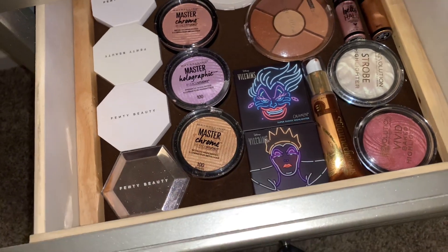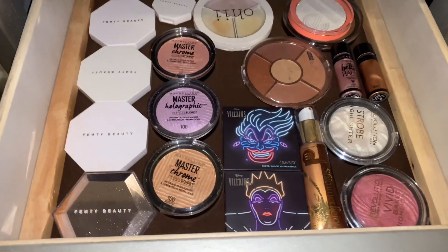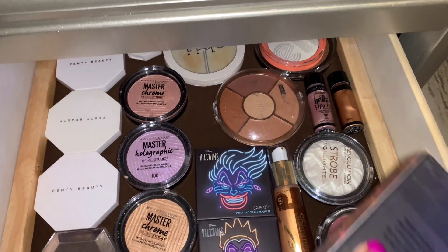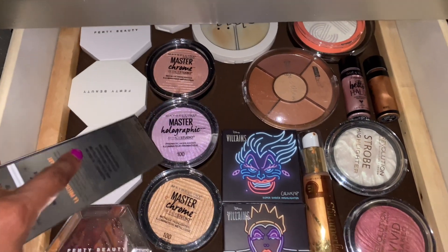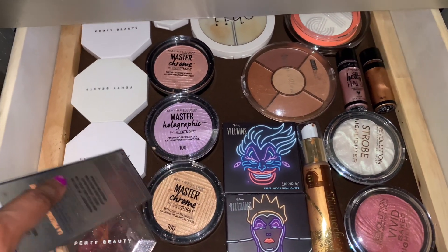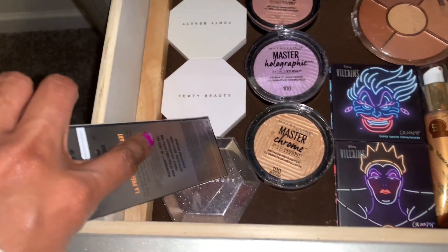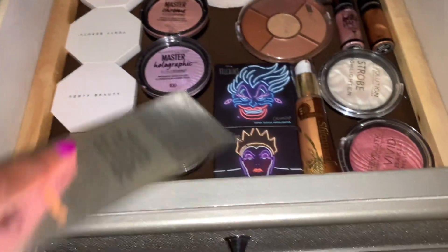This is a new brow product that I have yet to open. Under here is all of my highlighters — I have liquid highlighters, powder highlighters, all the colors in the Maybelline Master Chromes, and most of the Fenty highlighters. This one is my favorite, the Diamond Bomb.